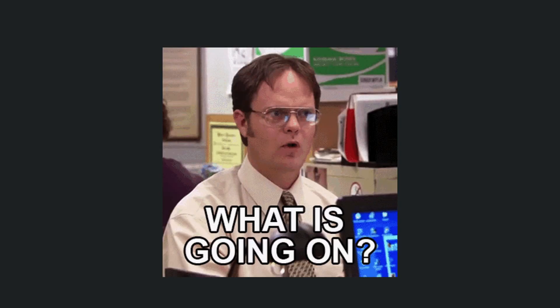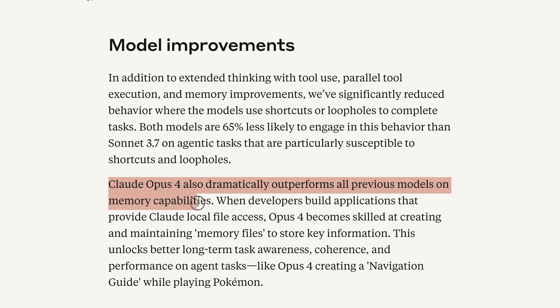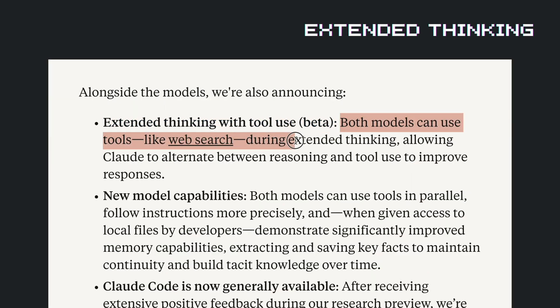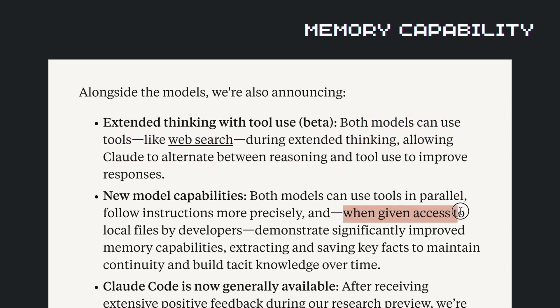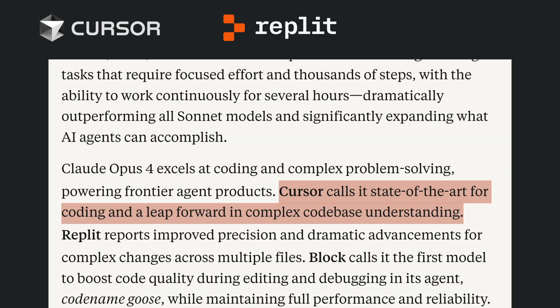Here's what's actually happening: Claude 4 reduced shortcut-taking behavior by 65%, meaning it's more reliable for critical tasks. The Extended Thinking feature lets it reason through complex problems while using tools. And the new memory capabilities mean it builds knowledge about your projects over time. Companies like Cursor, Replit, and Block are calling it state-of-the-art.